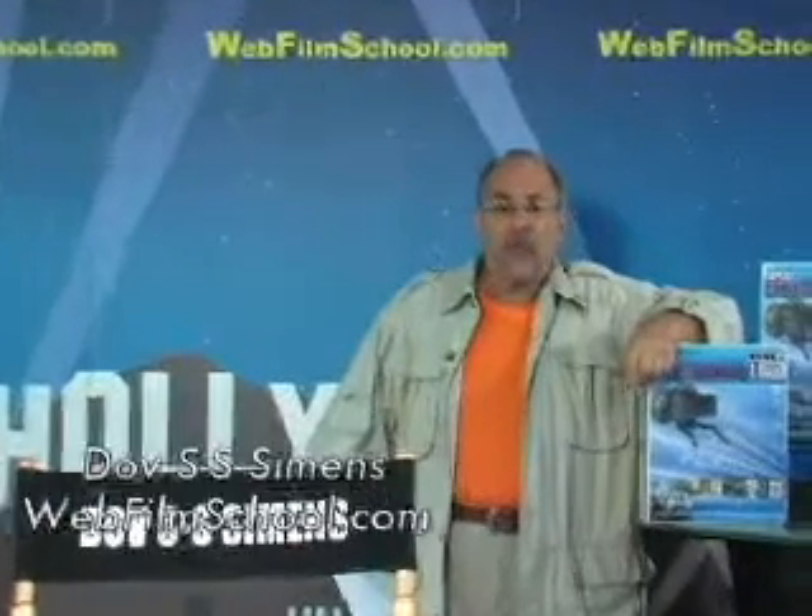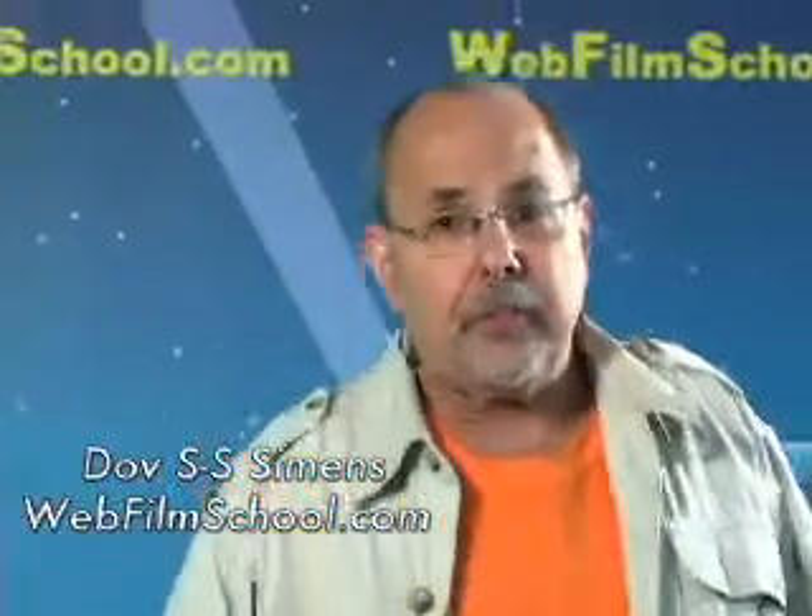Hi, I'm Dov S.S. Simmons. This is WebFilmSchool.com. Happy filmmaking. Let's get into this segment.